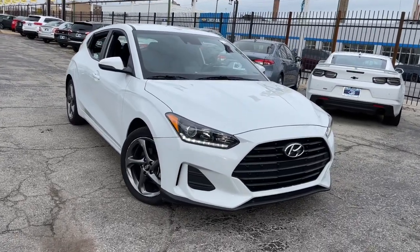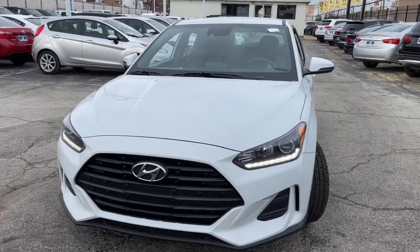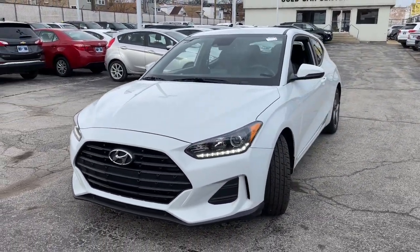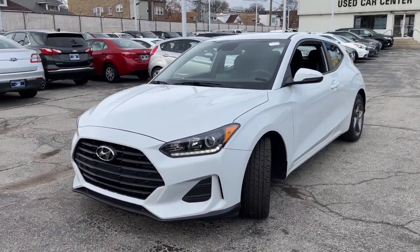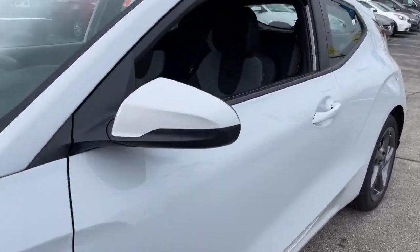You'll have love at first sight with the 2019 Hyundai Veloster. This vehicle is an outstanding buy with fewer than 70,000 miles on the odometer. Connect with the road in cutting-edge style in this heart-pounding Hyundai Veloster.